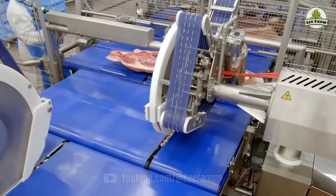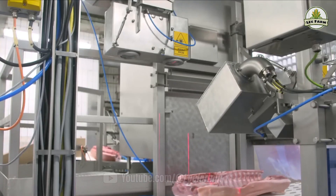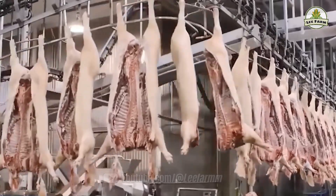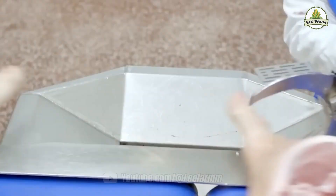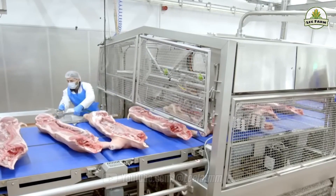Laser-guided cutting systems not only improve precision, but also reduce waste by up to 20%, according to a 2023 study by Seoul National University. Automation has also helped reduce bacterial contamination risks by up to 35%, placing South Korean pork among the safest in the world.